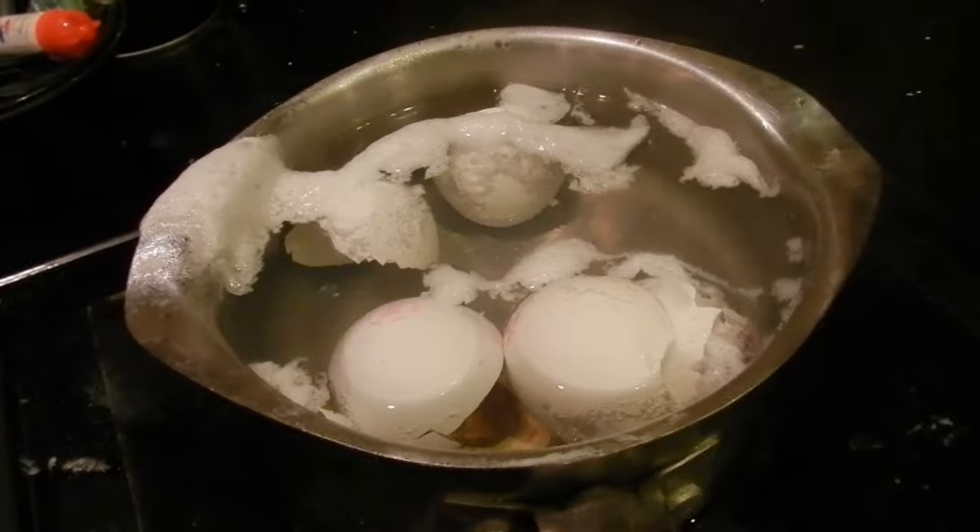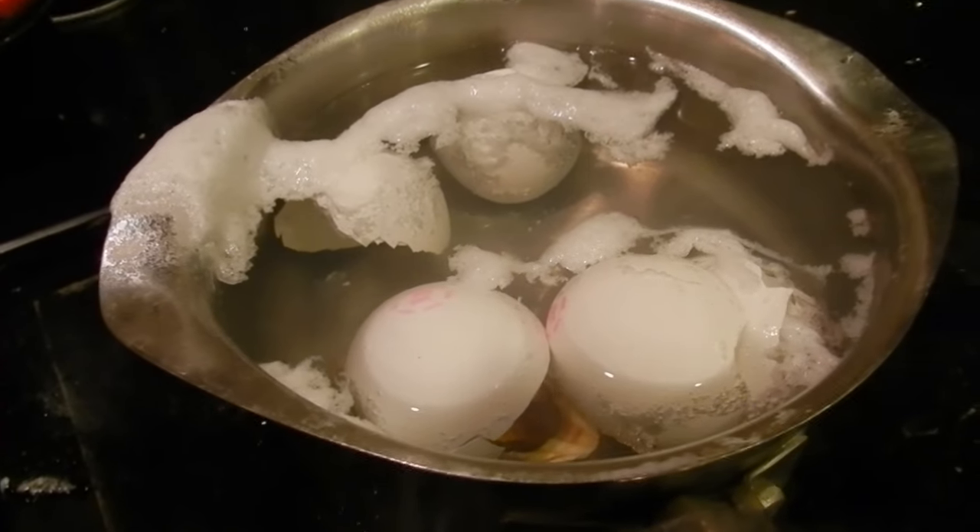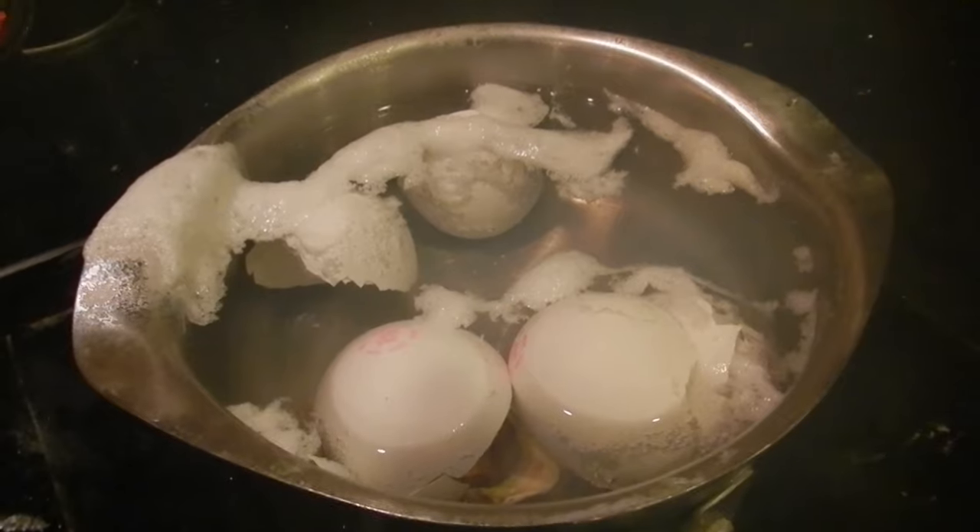And then you put it into the fish tank, and the crayfish should use it for their shell — eat on it, get the minerals, and use it for the shell.